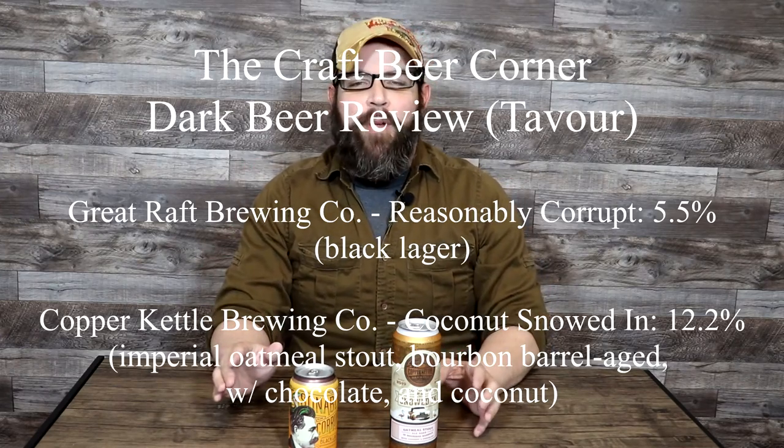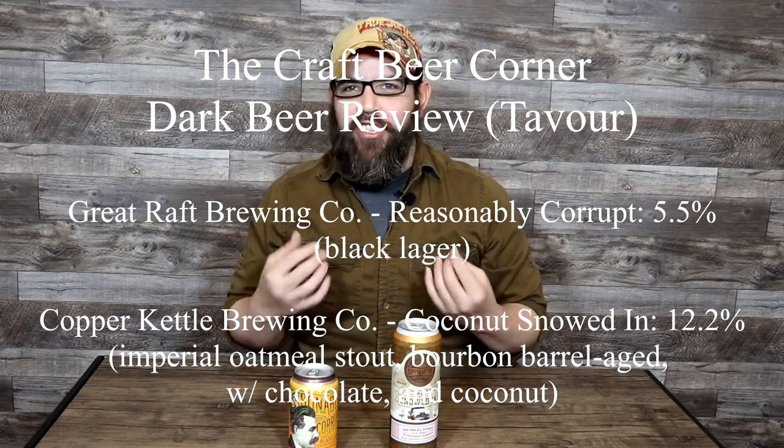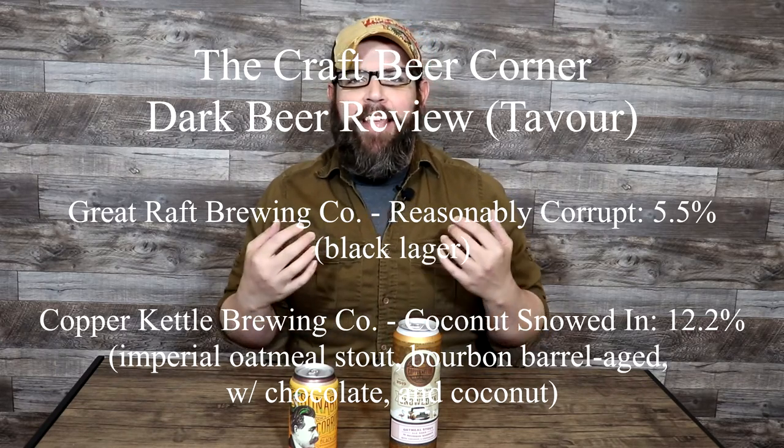Hello and welcome to the Craft Beer Corner. For today's beer review, we're jumping into a couple beers that share a commonality, but they are highly, highly contrasting styles of beer. I thought it might be a little fun to do two completely different offerings that do still share some common ground aside from both being beer.